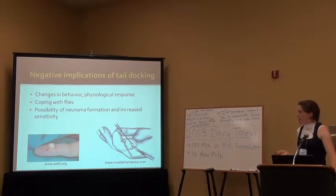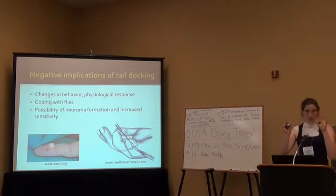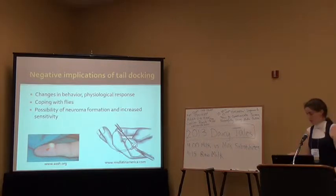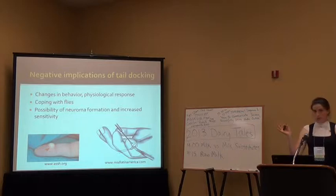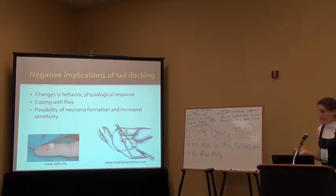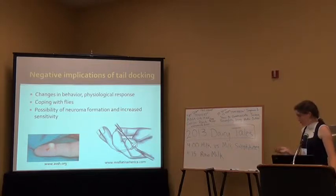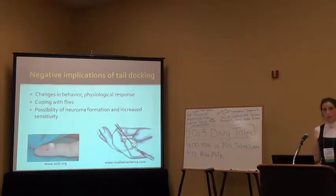Another concern is neuroma formation and increased sensitivity. A neuroma is a tumor of nerve tissue — you can see one on a human finger here — where nerve endings grow facing outwards, creating a highly sensitive area. On a tail docked cow, this could be very painful depending on temperature. A surgery has even been developed for humans to reroute those outward-facing nerve fibers inward to reduce sensation. As a side note, this is often associated with amputee patients — phantom limb syndrome is actually caused by these neuromas.